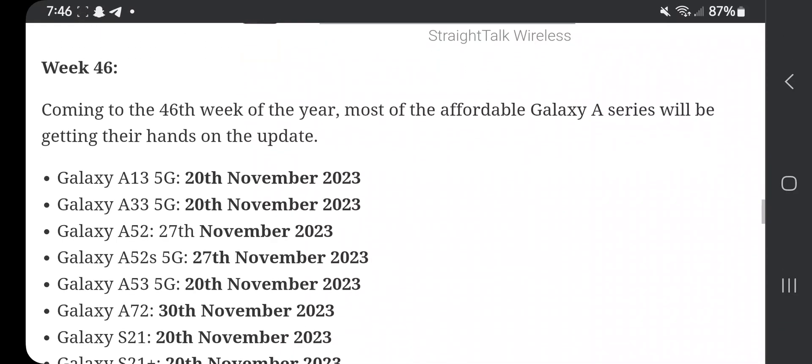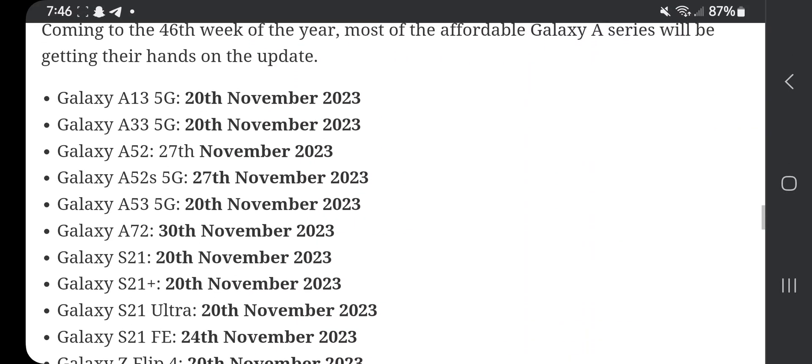Week 46: most of the affordable Galaxy series will be getting the update. Galaxy A13 5G: 20th of November. Galaxy A15: 27th of November 2023. Galaxy A52 5G: 27th November. Galaxy A50d 5G: 20th November. Galaxy A72: 30th November. Galaxy S21: 20th of November. Galaxy S21 Plus: 20th. Galaxy S21 Ultra: 20th. Galaxy S21 FE: 24th November.